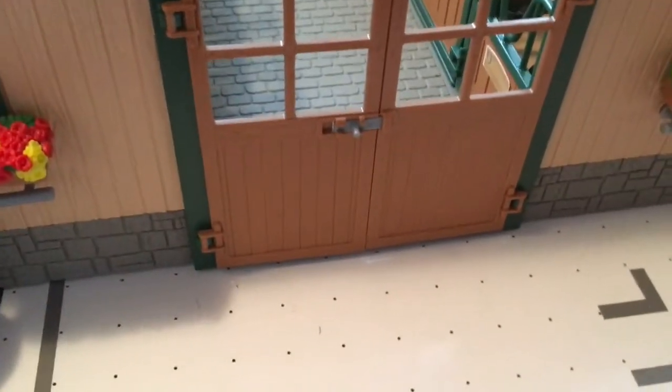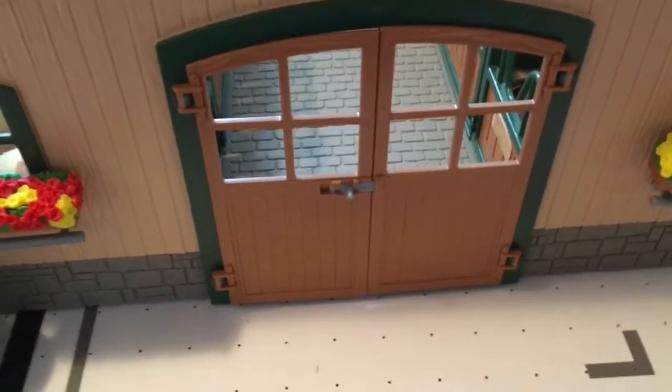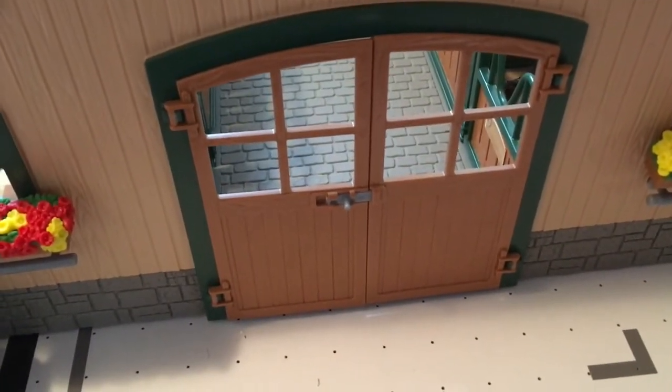It's kind of sad that I decided to move him out of my barn. But anyway, I'm going to start out with my 5th favorite Schleich horse and then go up to my first.